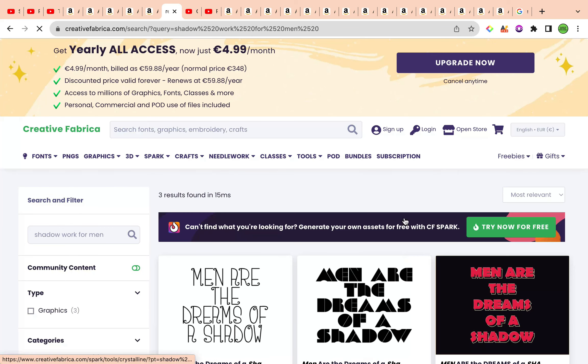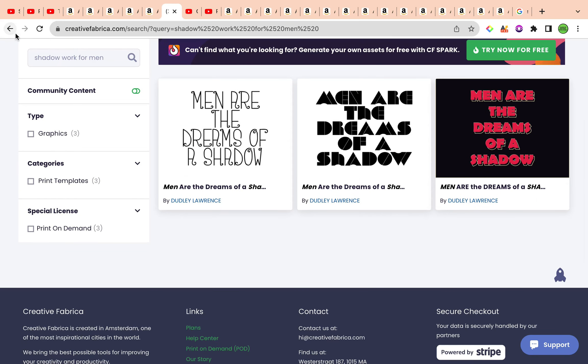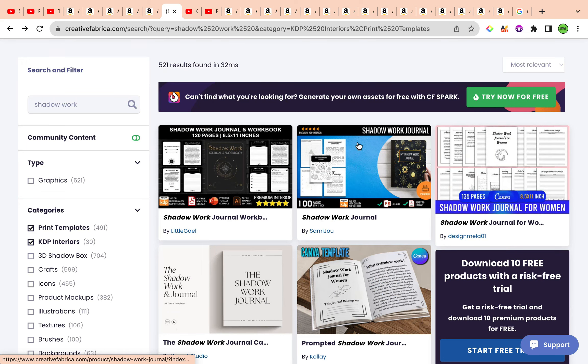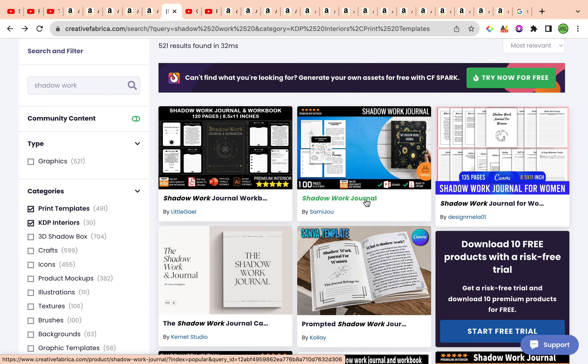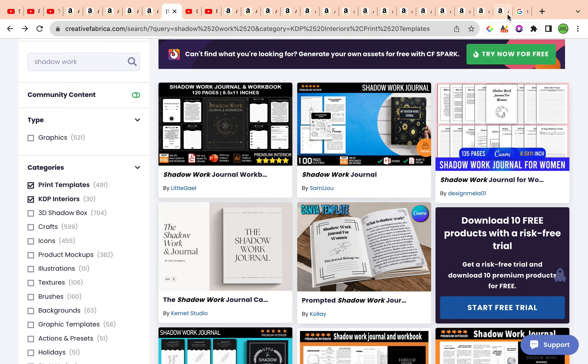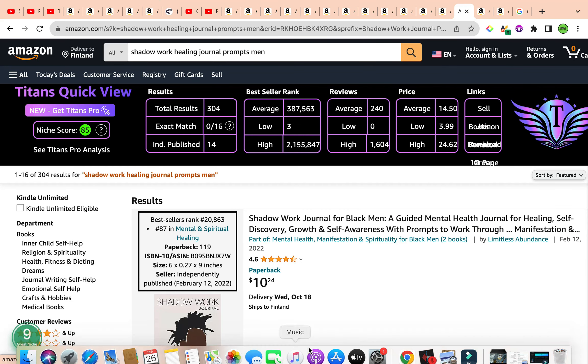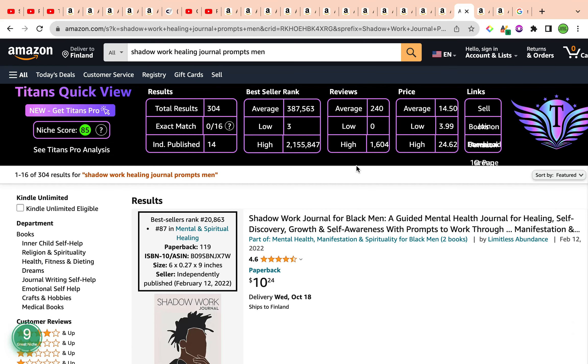Unfortunately, there are not yet any shadow work for men interiors, which is a great idea. If you are also selling on Creative Fabrica and making KDP interiors, you could make your own KDP interior for shadow work for men and upload it — it would be very, very popular, especially after this video, because of the profitability metrics clarified by both Chrome extensions.